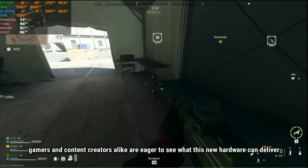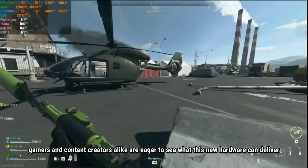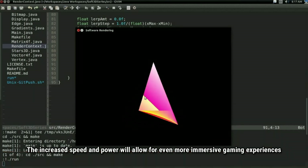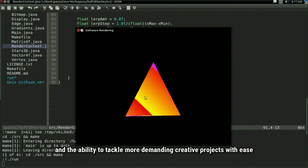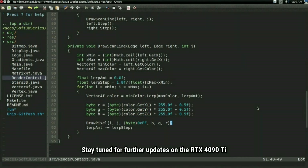Gamers and content creators alike are eager to see what this new hardware can deliver. The increased speed and power will allow for an even more immersive gaming experience and the ability to tackle more demanding creative projects with ease. Stay tuned for further updates on the RTX 4090 Ti.